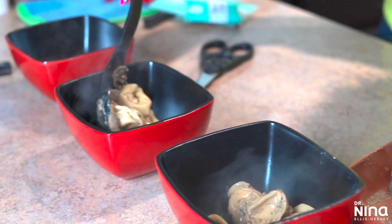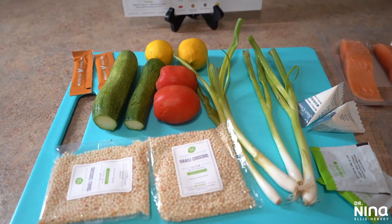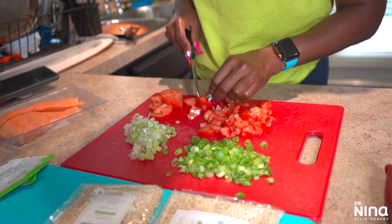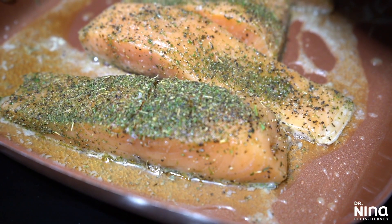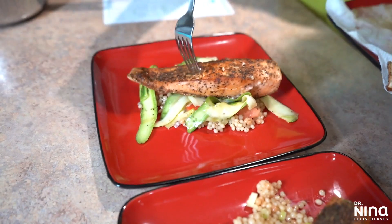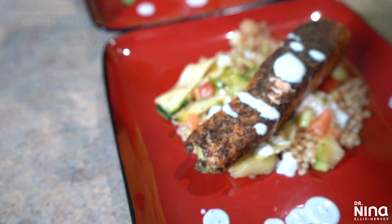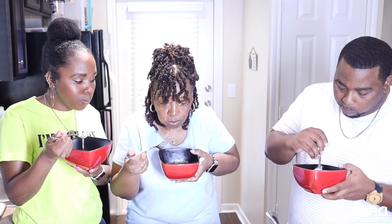I'm also excited because HelloFresh allowed me to switch it up and sent me enough for meals for four. I got to try one of their salmon dishes this time. HelloFresh has more five-star recipes than any other meal kit, and it's so easy to change your delivery days or food preferences — you can even skip a week. It takes on average 30 minutes or less to prepare, the ingredients are fresh and come straight to your door. HelloFresh is now from $6.99 per serving. You can get started with eight free meals — that's up to $80 off your first month. Just go to HelloFresh.com and enter my promo code DrNina80. My taste testers today will be my mother and my videographer Jason. If you're interested, check out the link and use my code DrNina80.